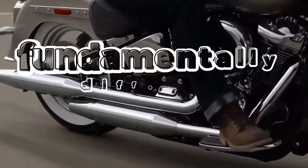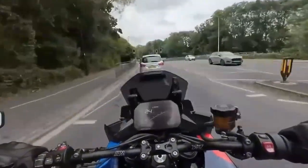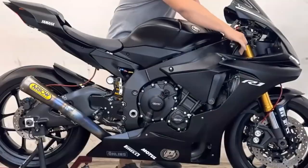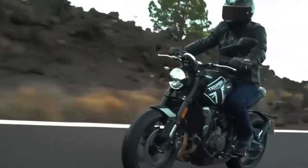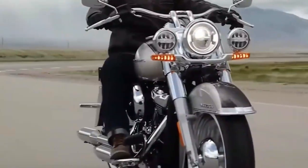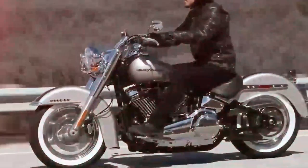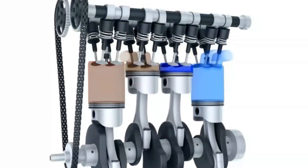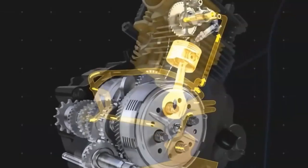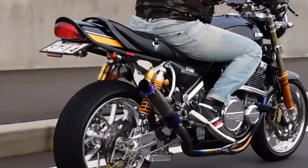Motorcycle engines are fundamentally different from car engines. They're smaller, rev higher, and rely on precise air-fuel mixtures and oil pressure for protection. When cold, they run rougher and take longer to reach efficient operating temperature. Cold motorcycle engines face three critical problems. First, engine oil becomes thick and sluggish when cold, increasing friction between moving parts like pistons, bearings, and camshafts.